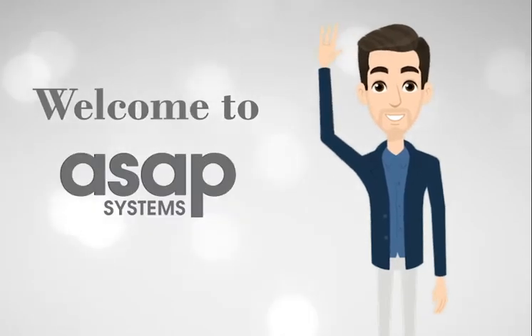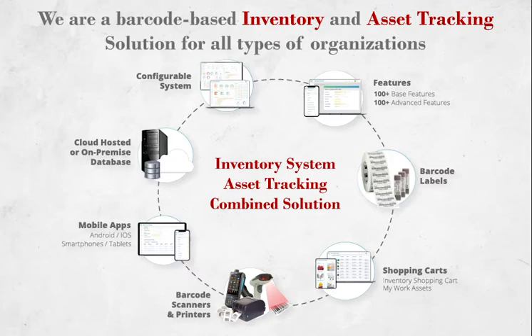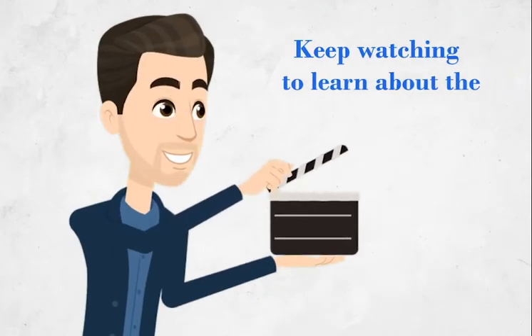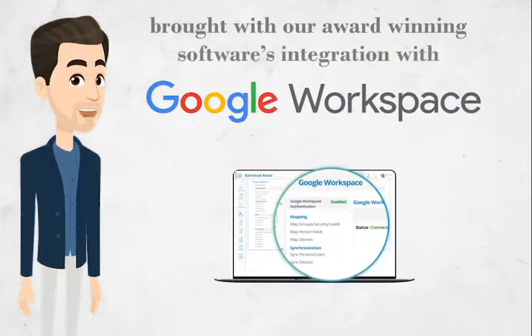Welcome to ASAP Systems. We're a barcode-based inventory and asset tracking solution for all types of organizations. Keep watching to learn about the features brought with our award-winning software integration with Google Workspace.